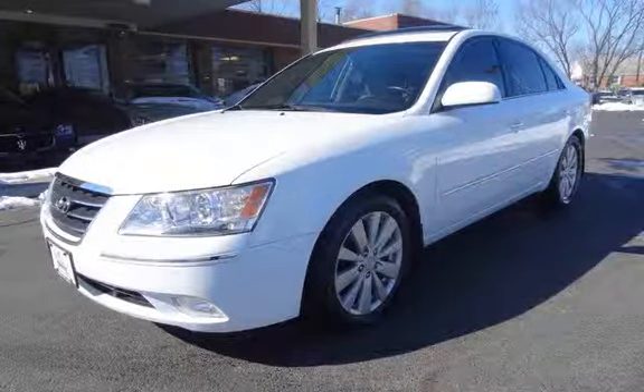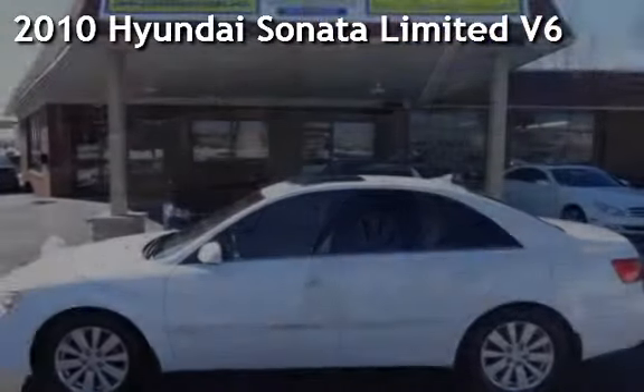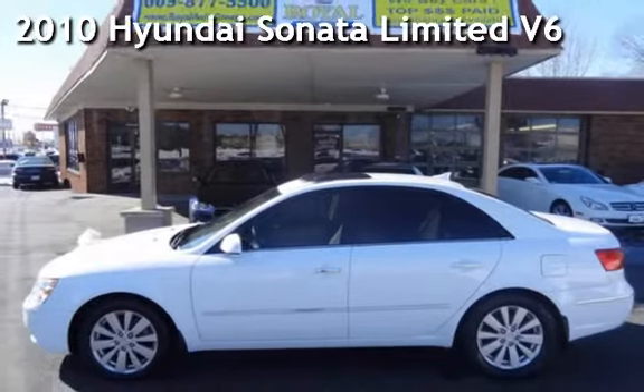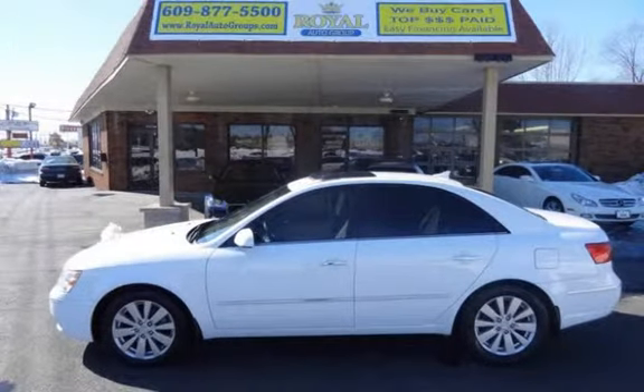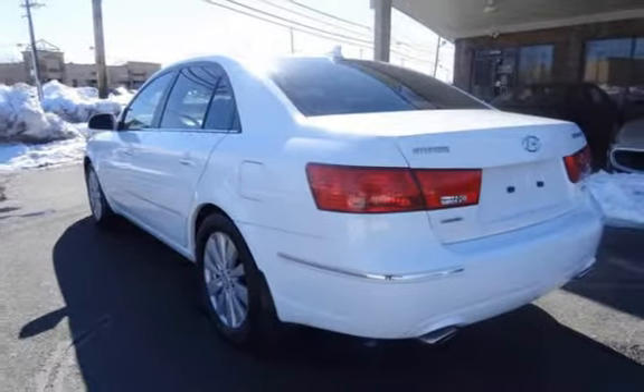Another beautiful vehicle, value priced thousands below the market. Presenting a preowned 2010 Hyundai Sonata Limited V6. This four-door sedan has a six-cylinder, 3.3-liter V6 engine, with front-wheel drive and an automatic transmission.